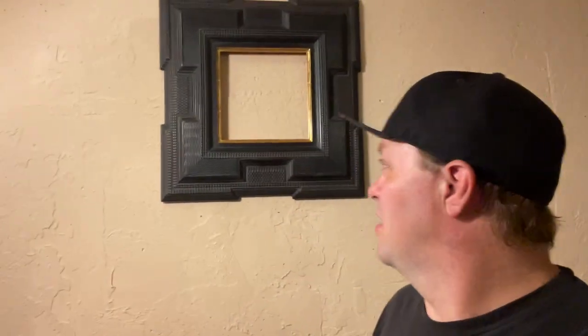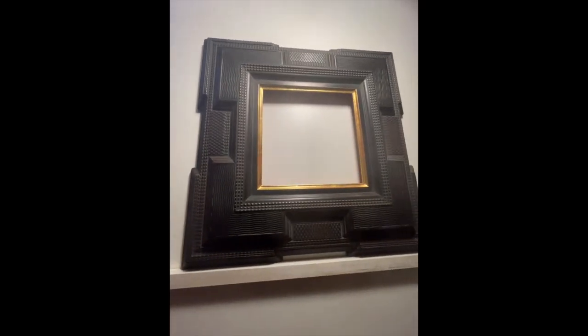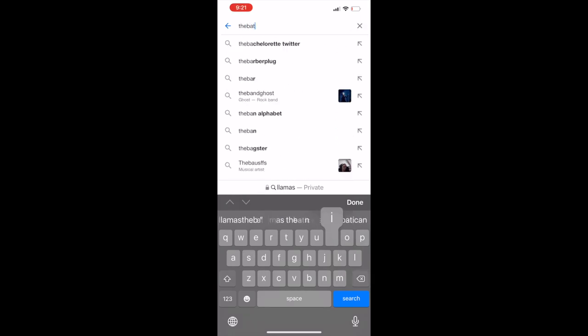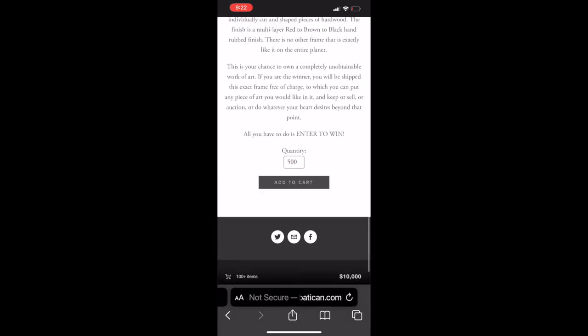It's time for the first ever Vatican Custom Framery Dutch Ripple Raffle. You can win this frame here behind me, valued at $3,600, by simply purchasing a $20 raffle ticket. There is no limit on how many raffle tickets you can buy — you can buy as many as you want, which increases your odds of winning this frame.